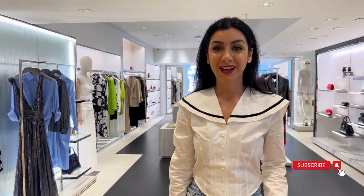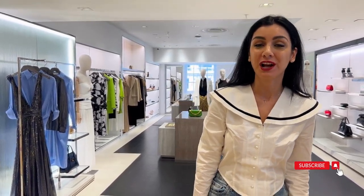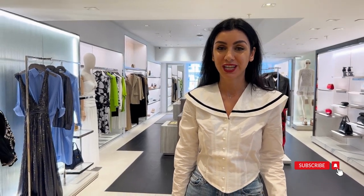Hey everyone, today I'm back in the stores and I'll check out some of the latest cream summer collection, and more particularly we're gonna check Michael Kors' new runway collection. So let's go and have a look at what's new in their store — I can't wait to show you what they have at Michael Kors.